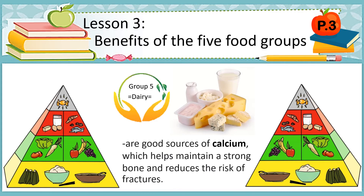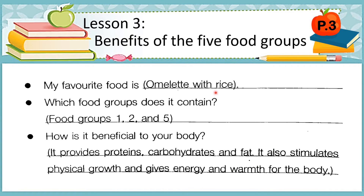Let's have this example. You're going to write what is your favorite food. You're going to answer your workbook by yourself later. For example, my favorite food is omelet with rice. So this omelet with rice belongs to food groups number one, number two, and number five.